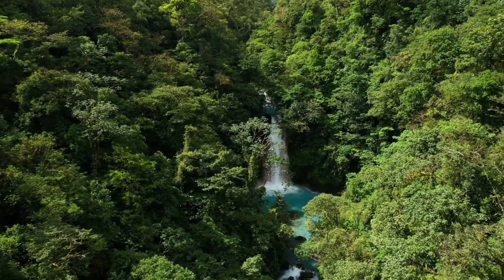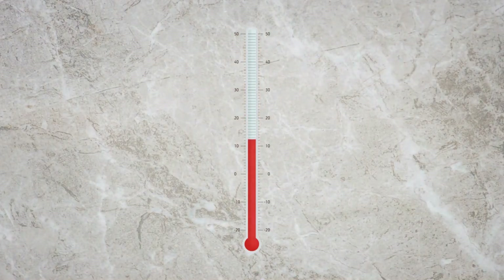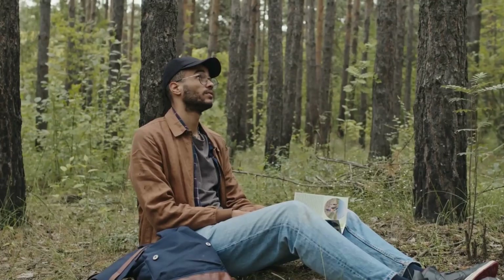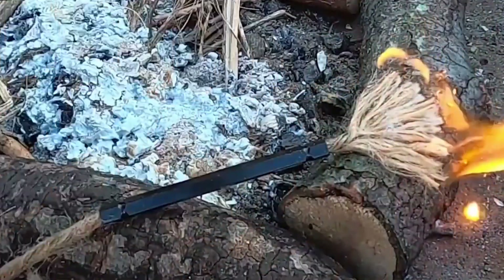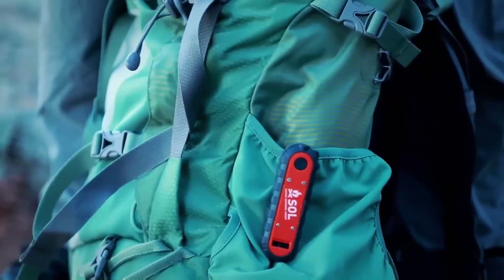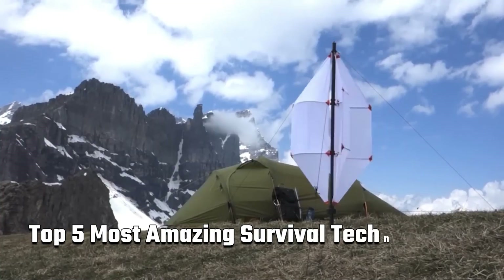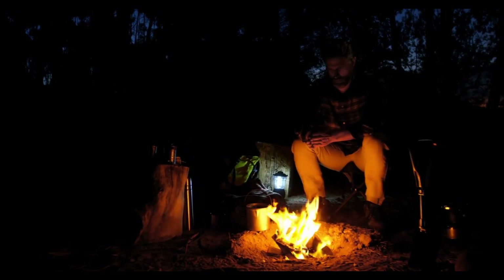Imagine this: you're lost in a vast, uncharted forest. The sun is setting, the temperature is dropping, and you're miles away from civilization. You have no food, no clean water, and no shelter. But you're not completely helpless. You've come prepared with the most advanced survival technologies at your disposal. These innovations are more than just gadgets — they are lifelines that could mean the difference between life and death. Today, we'll explore the top five most amazing survival technologies that can turn even the direst situations into manageable challenges.